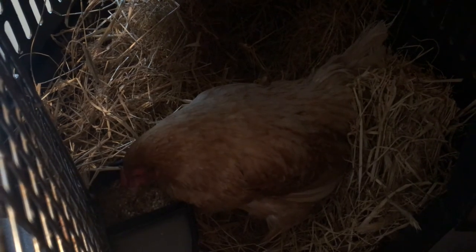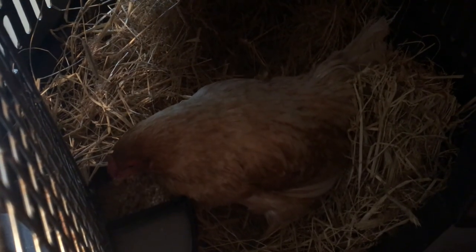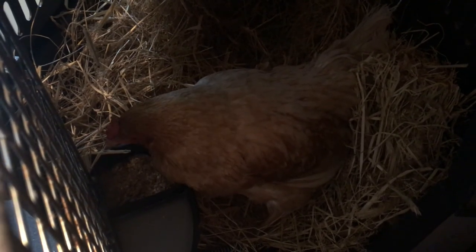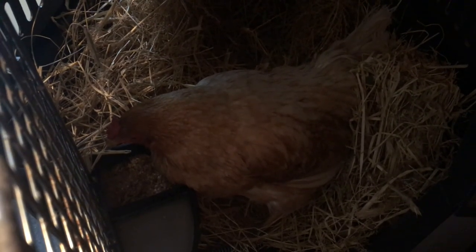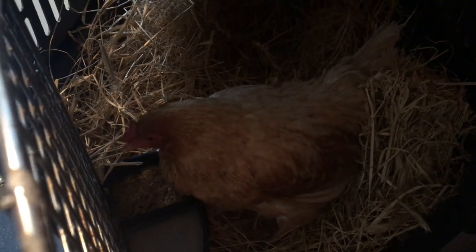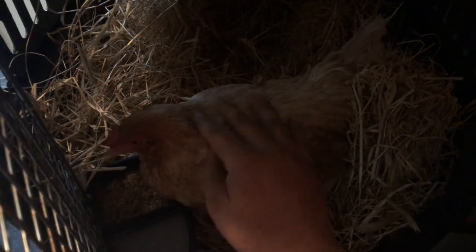Right now she's got a mix of calcium and mealworm, so that should help her. And in the water — it's a little whitish there, you can see — there's some crushed up calcium and some electrolytes. All right, Snowball, get better. Good girl.